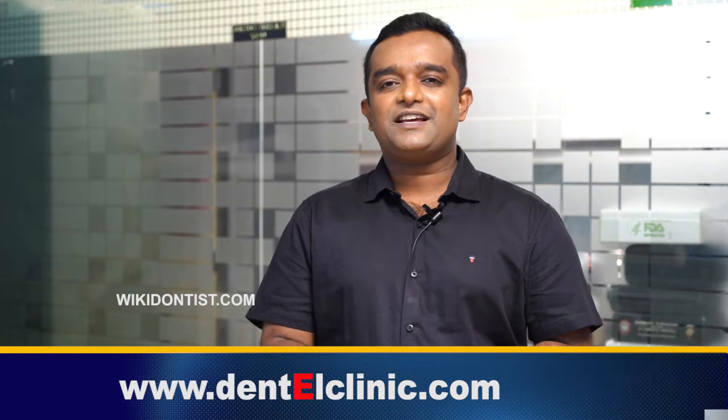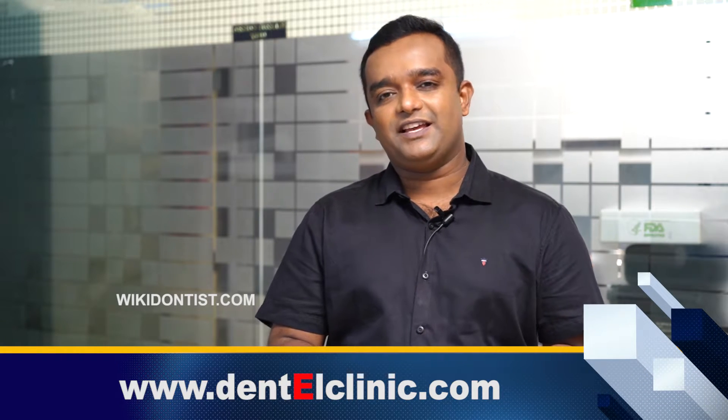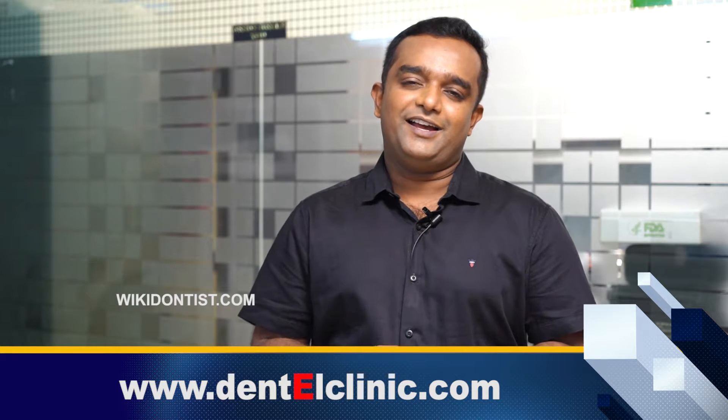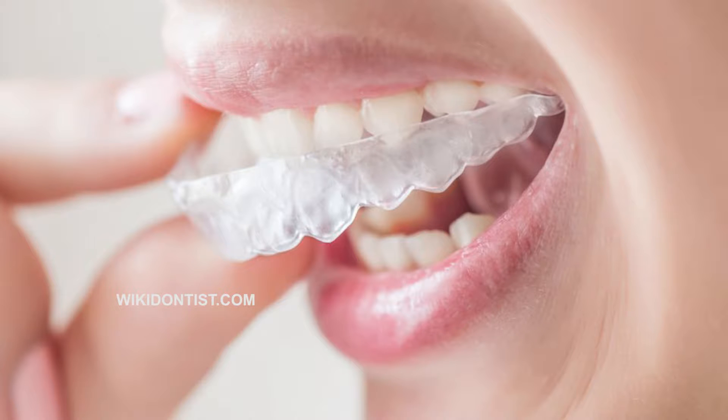Today we are going to talk about the duration of aligner treatments. Most of the time my patients are coming from different areas of the country, different areas of the state, or sometimes even from abroad. They ask whether they can complete the treatment in a very short time, or sometimes they want to finish it before they leave. So today we are going to talk about the duration of aligner treatment and how we can effectively manage treatment time.